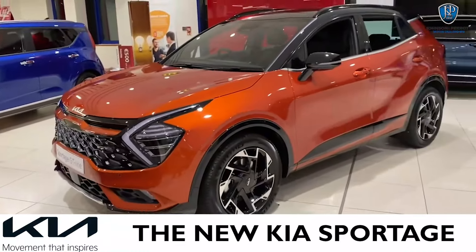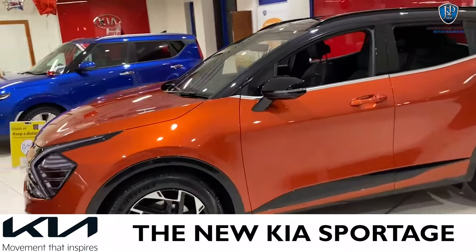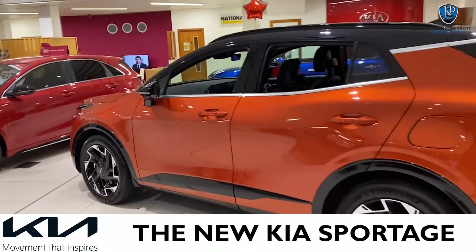Coming around to the side of the car, you'll notice the 18-inch two-tone alloy wheels, and of course you have some of that GT styling with the aluminum strips and the sports trim.